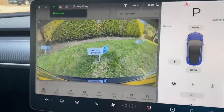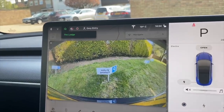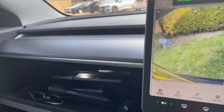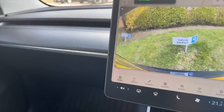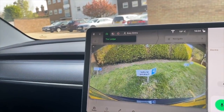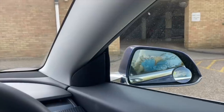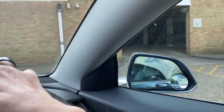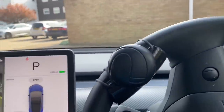The screen does everything. With the last update you can use voice commands — for example you say 'open glove box' and the glove box opens. You close it manually, then you can say 'fold mirrors' and it folds the mirrors, then 'unfold mirrors' and they unfold. You can do everything with voice, which is great.